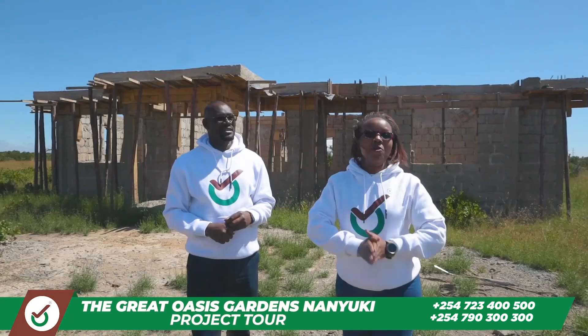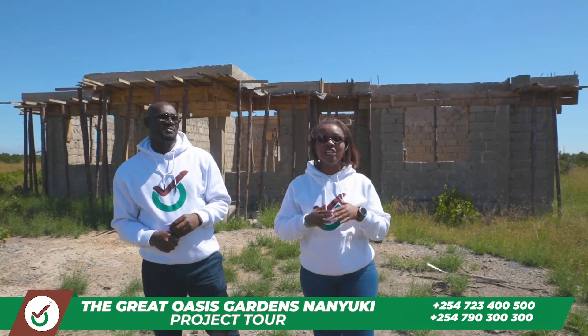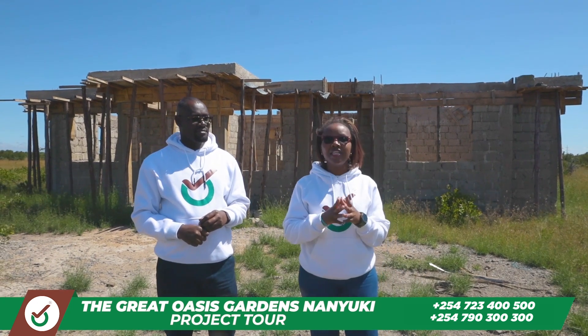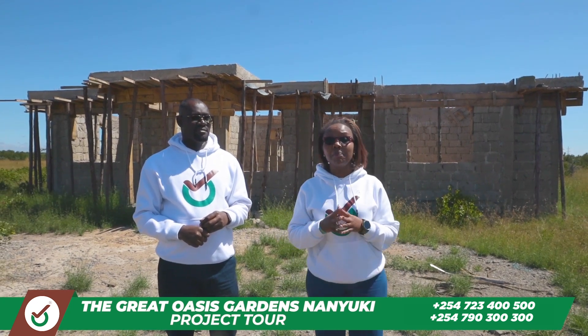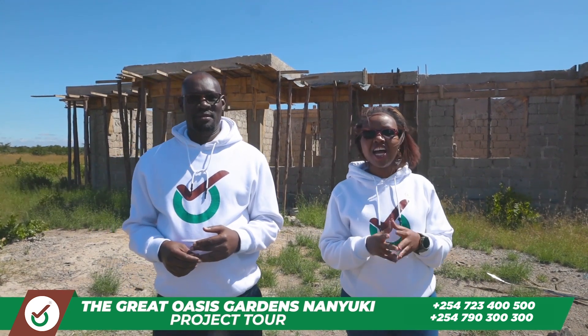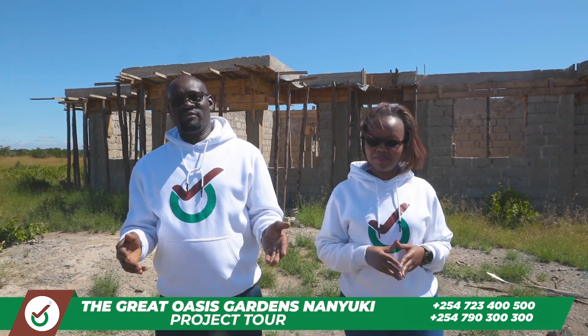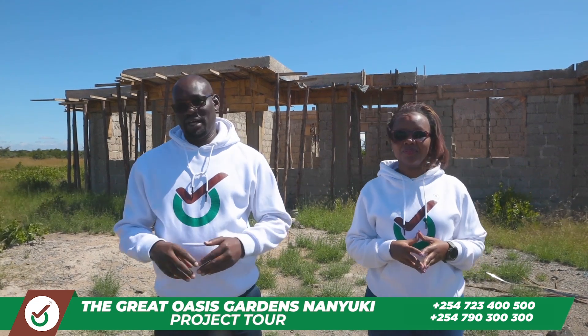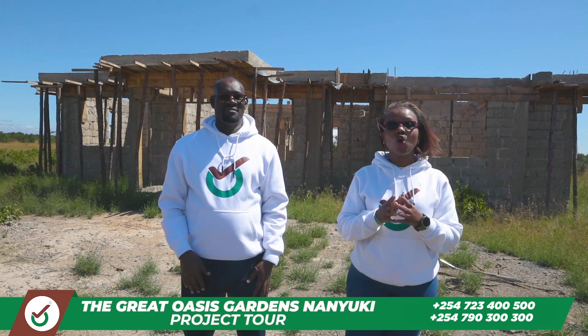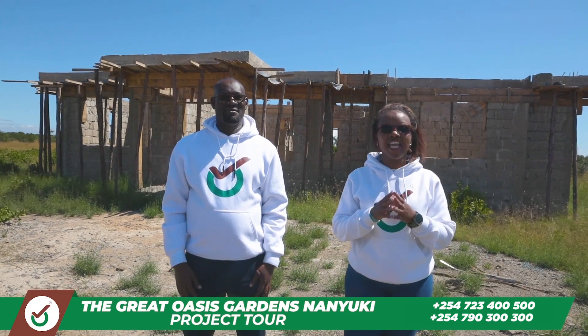So what are you waiting for? Please call us today to invest in this beautiful project, which is ready with all the value additions in place. To book a site visit, call us on 0790 300 300 or 0723 400 500, or you can reach us on our website at www.optiven.co.ke.